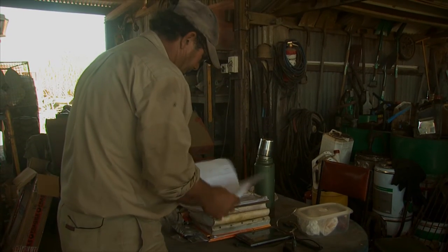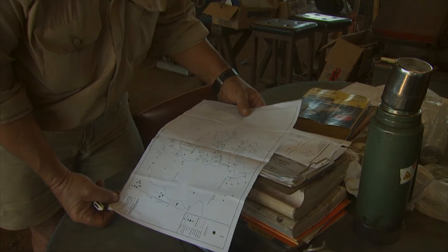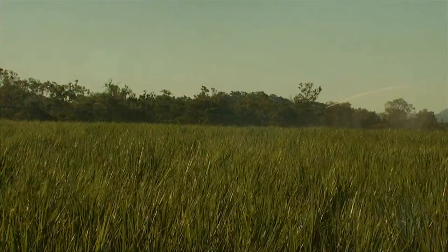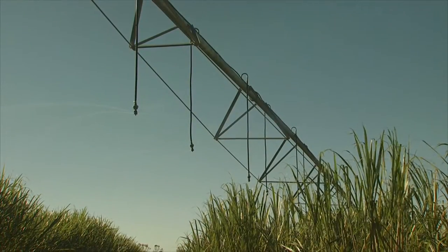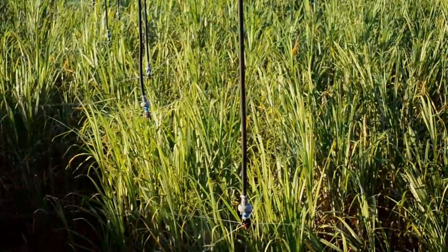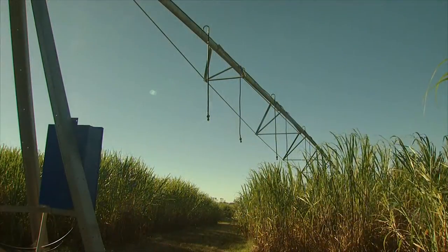Even before the variable flow system is introduced, the centre pivot is already delivering gains in energy and water use efficiency — a welcome outcome given sharp increases in both input costs in recent years. When you compare it to a high-pressure gun, pumping costs to run a high-pressure gun are about $58 a megalitre and we've got this machine operating at about $22 to $23 a megalitre. This machine is about 98% efficient in its application and the irrigator about 92% efficient. With power costs nearly tripling in five years and water costs doing very similar, we need to manage those particular inputs.